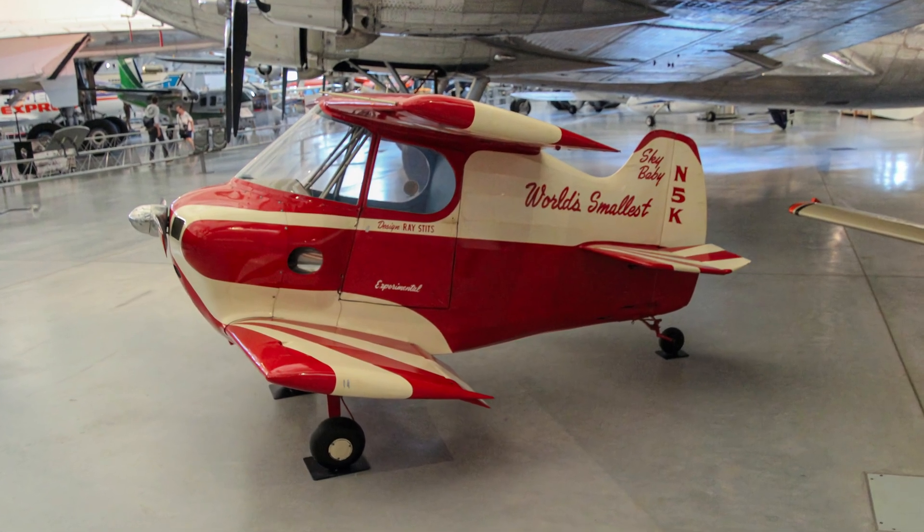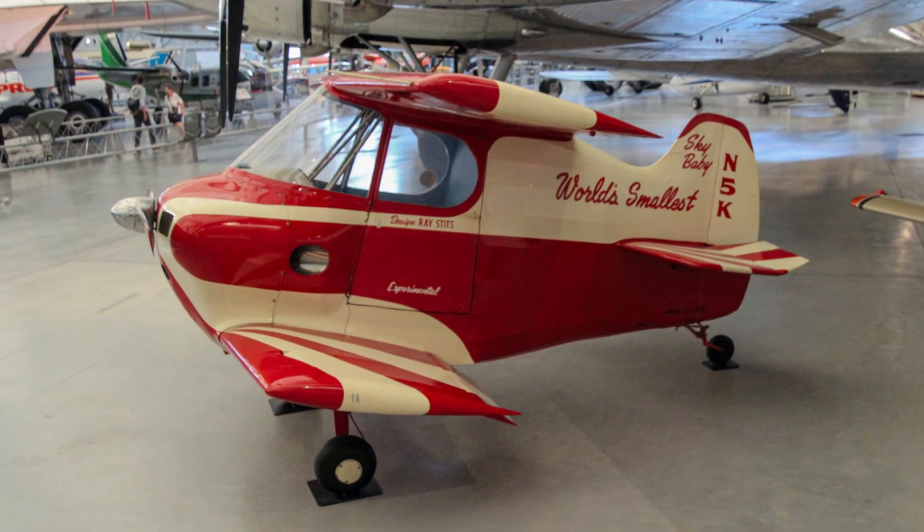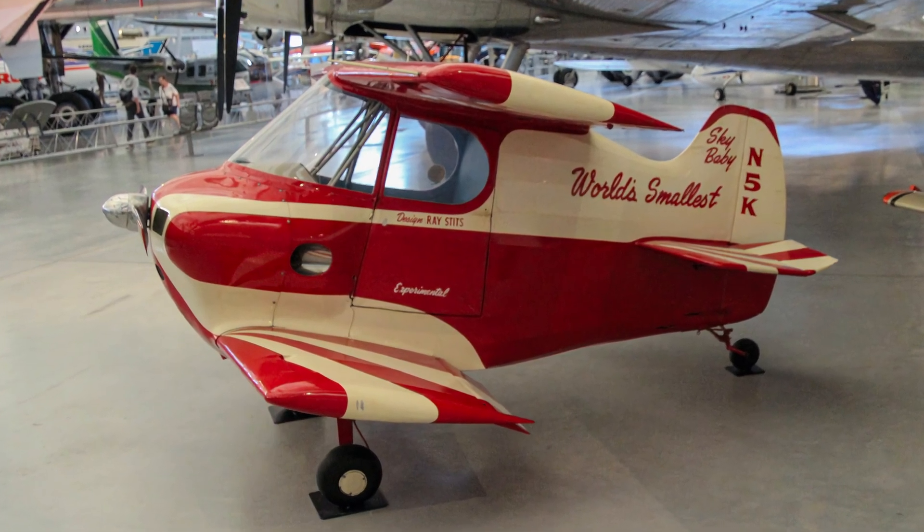Enjoy a narrated virtual tour of home-built and roadable aircraft exhibited in the Smithsonian Air and Space Museum's Udvar-Hazy Center.